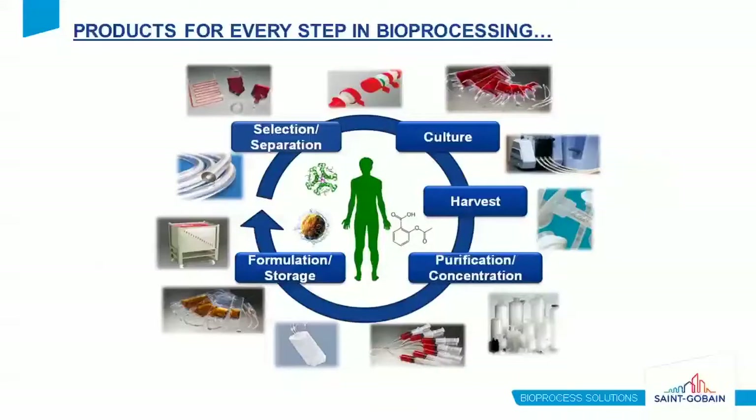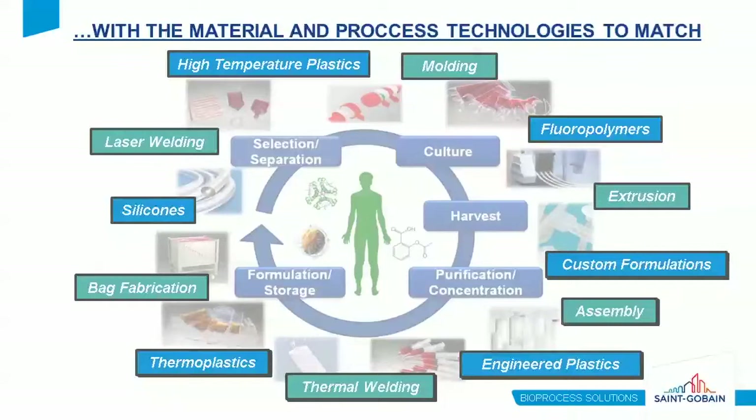In bioprocessing, we look at products for every process step during drug manufacturing, whether that drug be a protein, a small molecule, or even a cell therapy. We also highlight all the materials and processes required to achieve these products, looking at processes from extrusion and molding to welding and assembly, using a wide range of materials on the high-performance side as well as custom formulations.